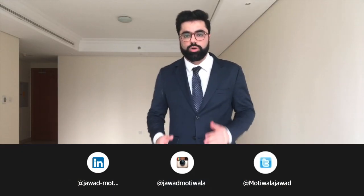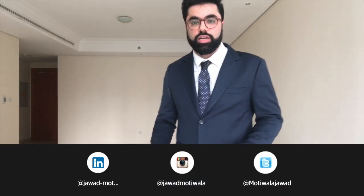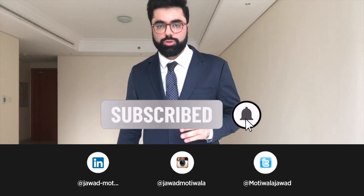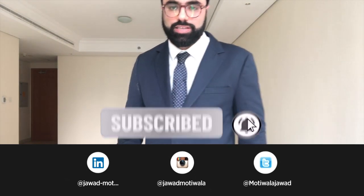If you are interested in this property, call, WhatsApp, or email me at the address below. Don't forget to hit the like button and subscribe to this channel for more property videos. Until then, take care and stay safe.